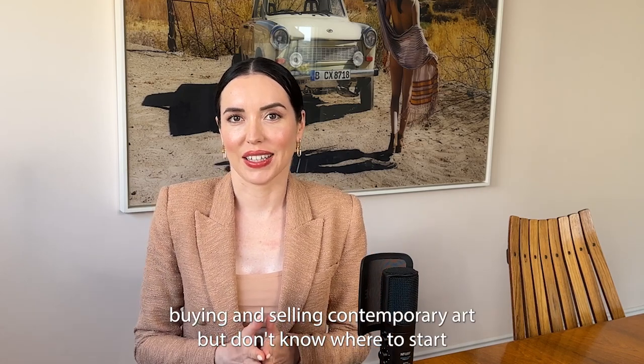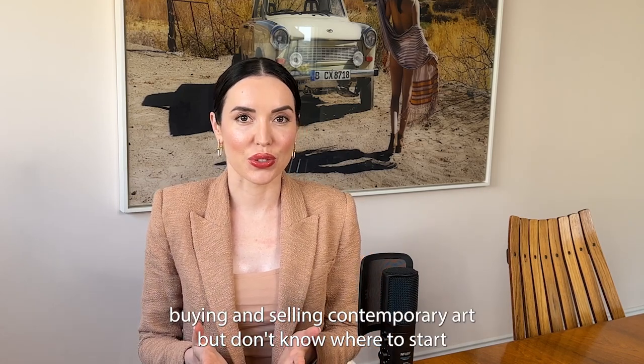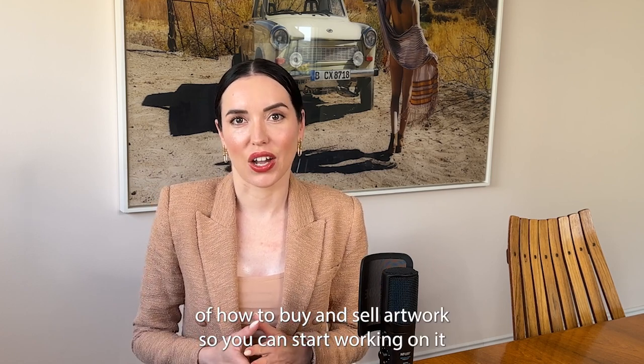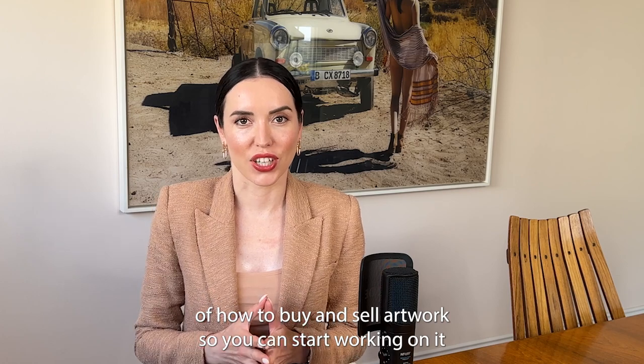Are you interested in buying and selling contemporary art but don't know where to start? In this video I'm going to show you the simple steps of how to buy and sell artwork so you can start working on it today.